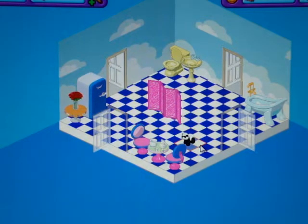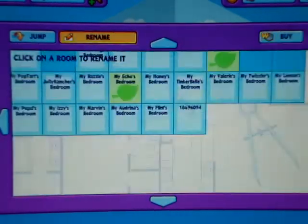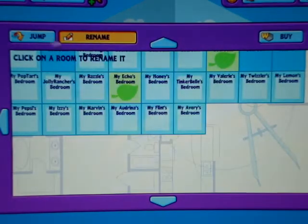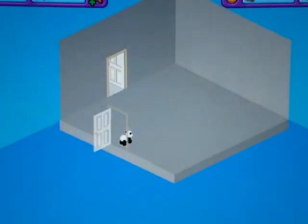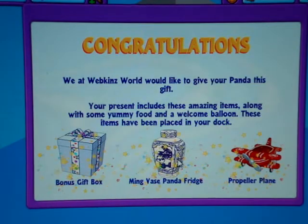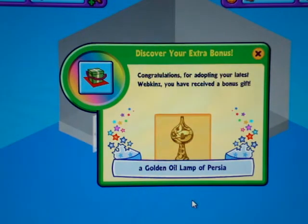Alright, now we're going to go make her a room, and we'll actually buy her a room. Okay, so here we are in Avery's new room. Now it's time to open up her gift box. So it's green bamboo with a little plant on top. I got a bonus gift box — a main vase panda fridge. That's kind of cool. And a propeller plane. And now for the bonus: a golden oil lamp of Persia.